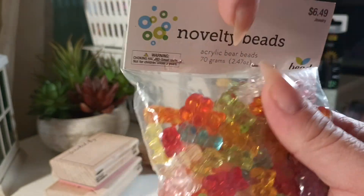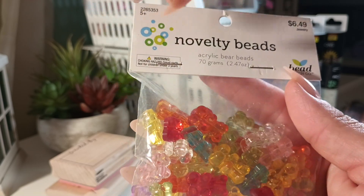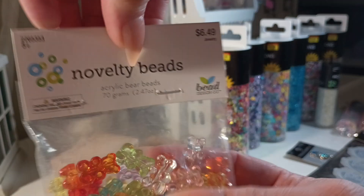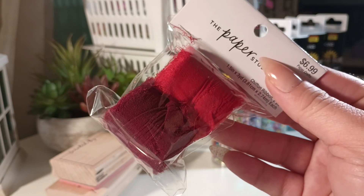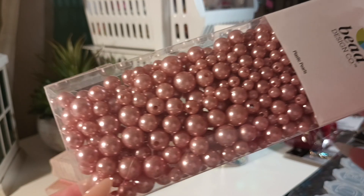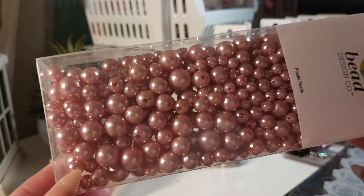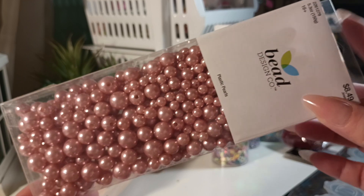I bought these gummy bear beads — so pretty, I thought those would be fun for kids. I got the red burgundy chevron ribbon, really pretty. I also bought these plastic beads — they're really pretty, I don't know if you'd call it rose gold, but it's a really pretty pink.